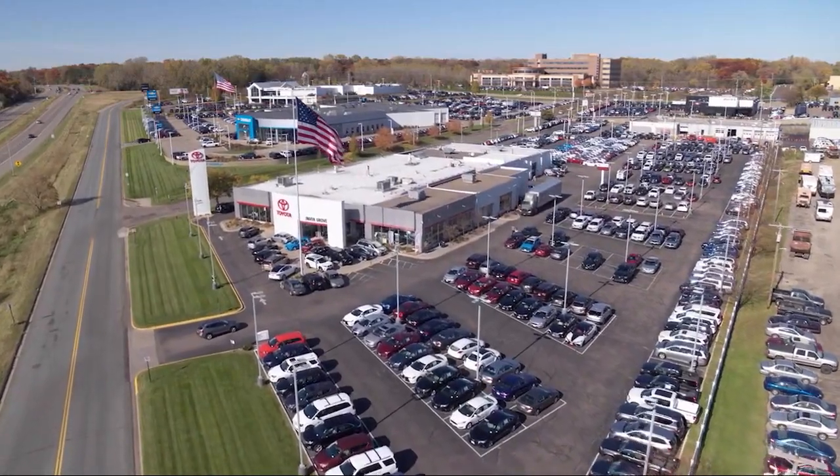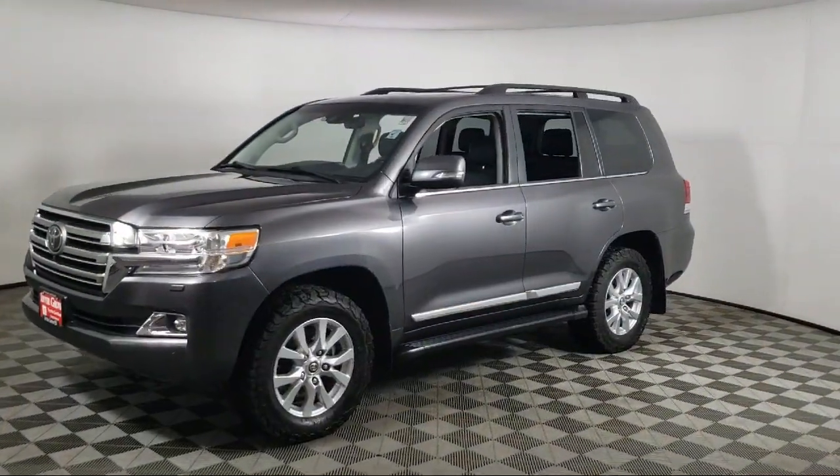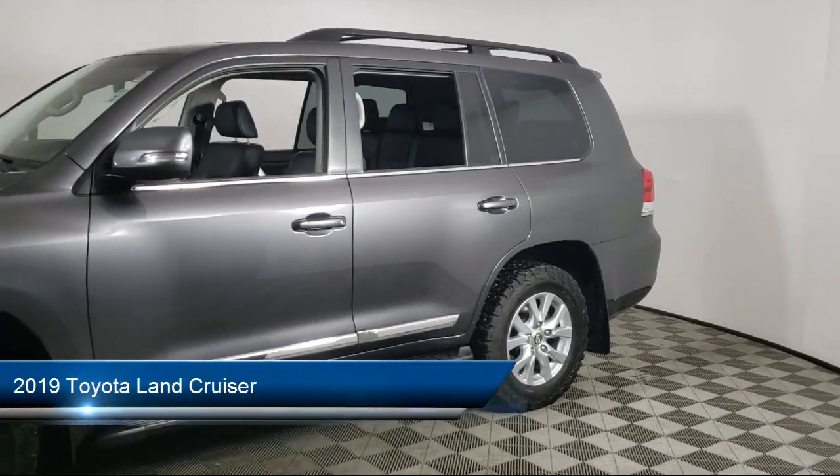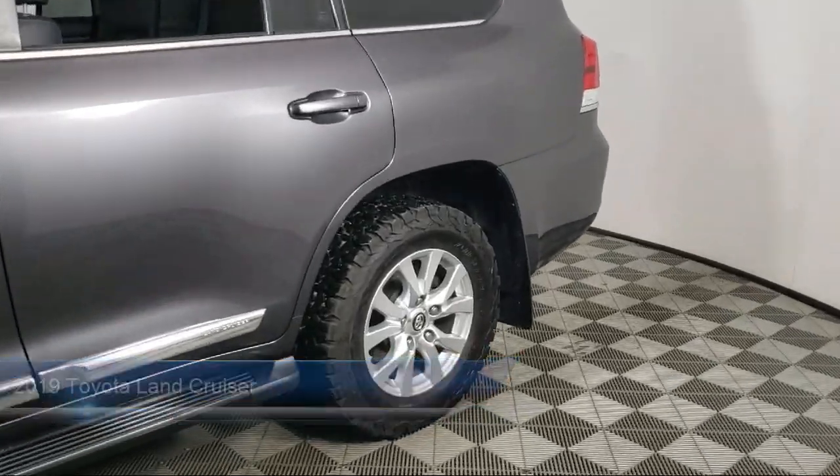Invergrove Toyota welcomes your interest in one of our great vehicles that comes equipped with navigation, tow hooks, leather seating, running board package, and tow package.